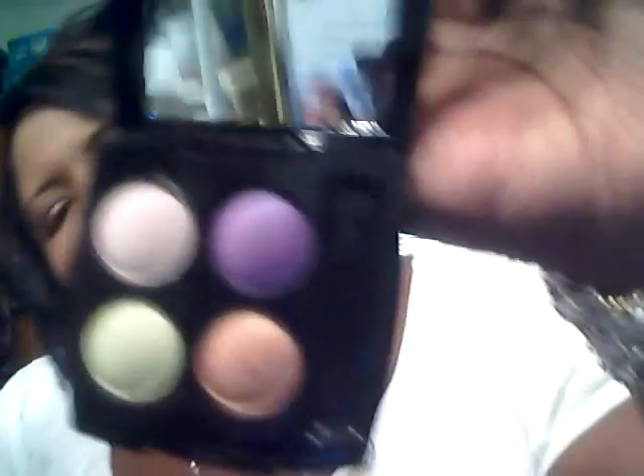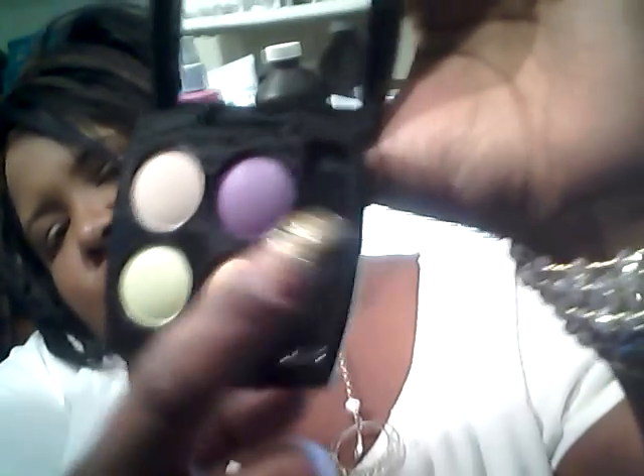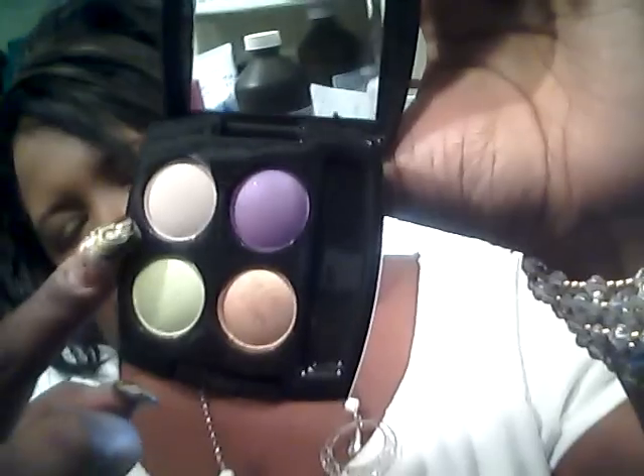Let me show you what I got from Avon. I got this little quad from Avon — I thought it was so cute, I love the box. It came with these four colors: a purple, a lime green, a matte beige, and a gold-ish orange. I don't know if you can really see it.